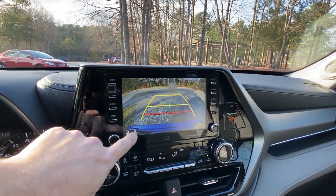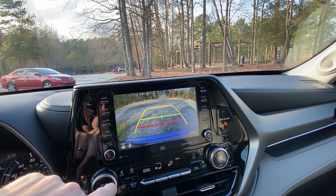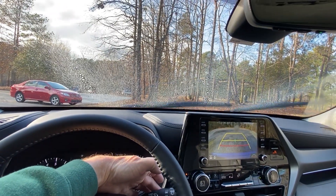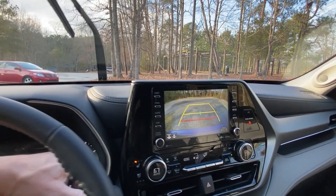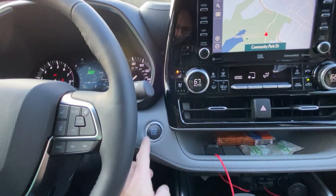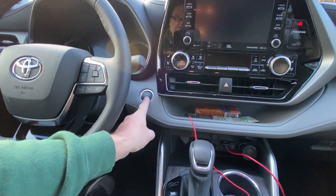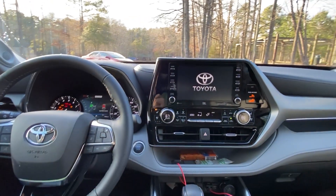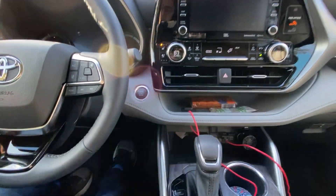This is the backup camera — it can give you different orientations and grid line configurations. That's what my wife prefers, so we'll keep it. You can also activate the backup camera washer from the wiper stalk: pull it toward you to wash the front, push it forward to wash the back and the backup camera. For push button start: put your foot on the brake to start the engine. To put on just accessories, take your foot off the brake and tap the button a couple of times.